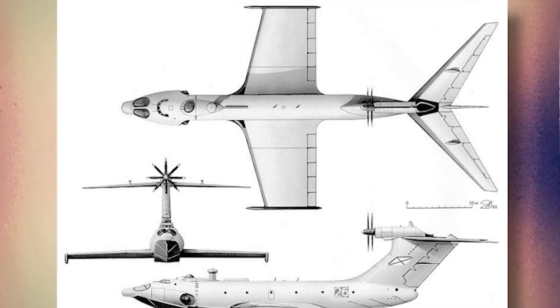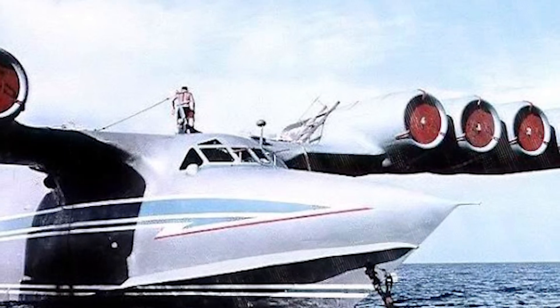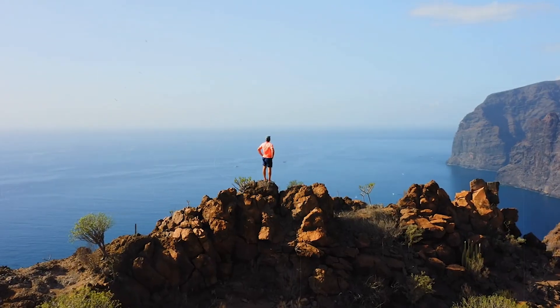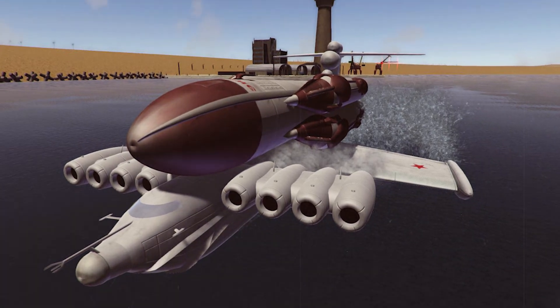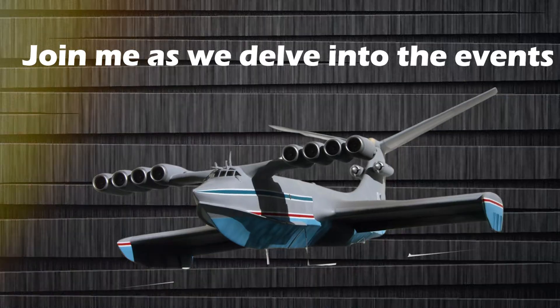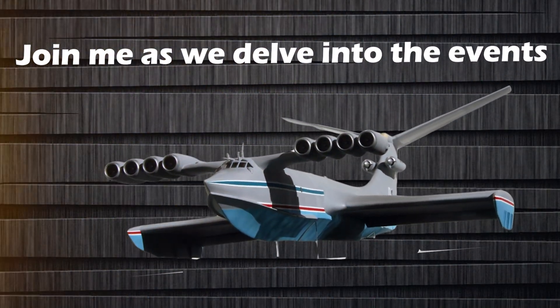There was a time when giant ekranoplanes showed great potential for both military and civilian purposes. However, their journey was filled with victories and challenges, and eventually their popularity decreased. Join me as we delve into the events that influenced the ascension and decline of these extraordinary vehicles.